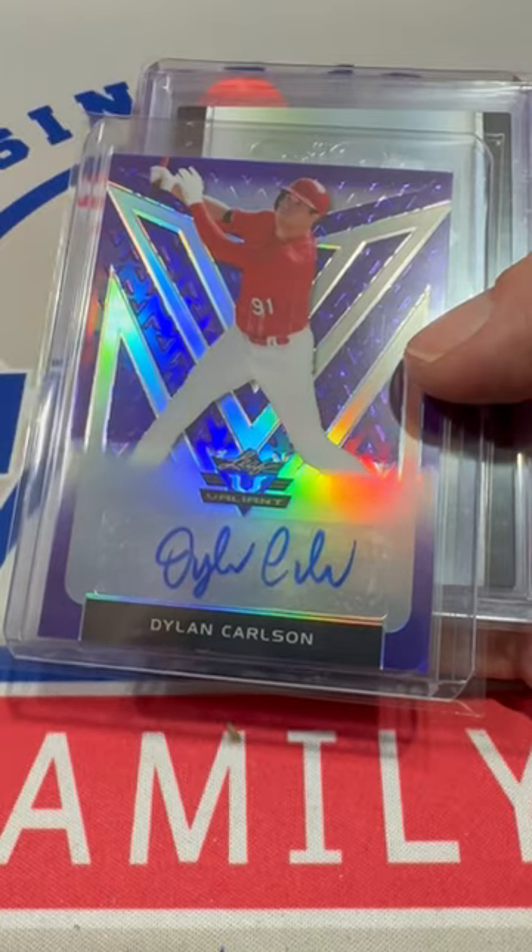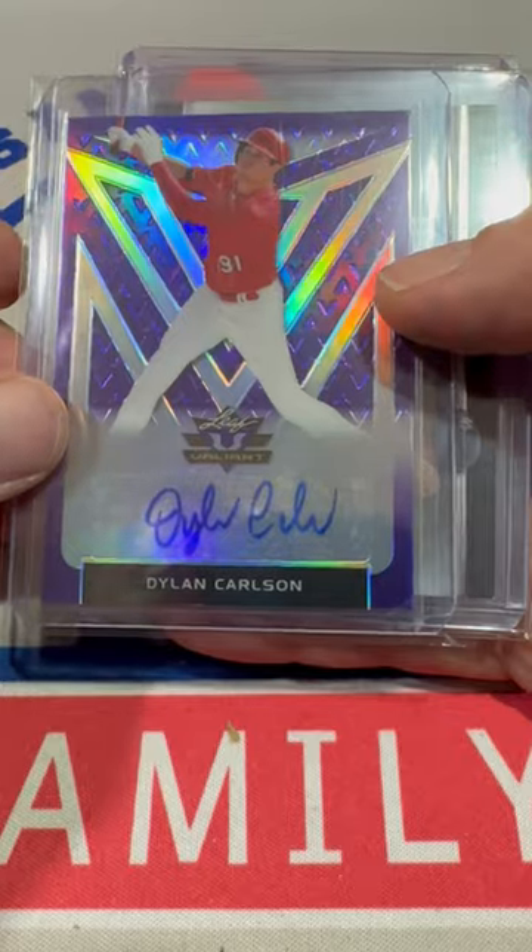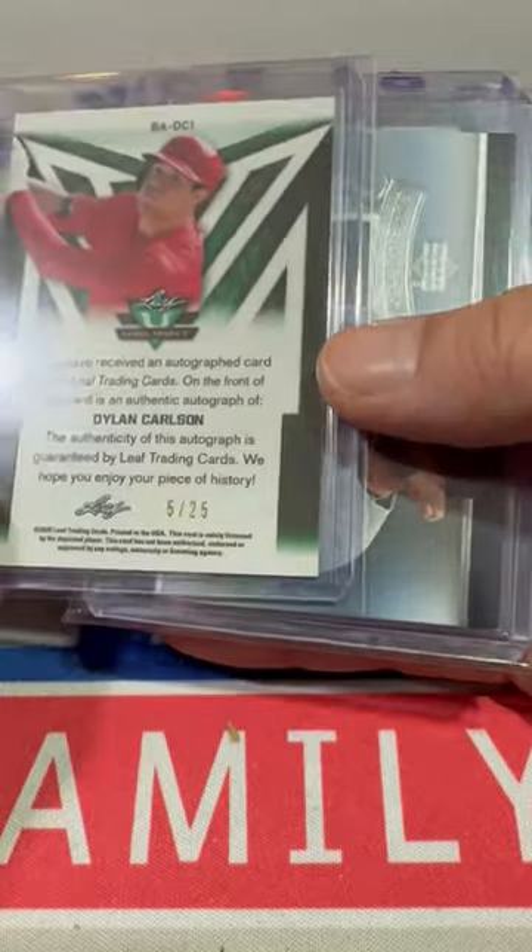By the way, if you see a subscribe button at the bottom of your screen, please tap it — we'd love to have you along for all of our videos — as we take a look at Dylan Carlson purple numbered to 25.